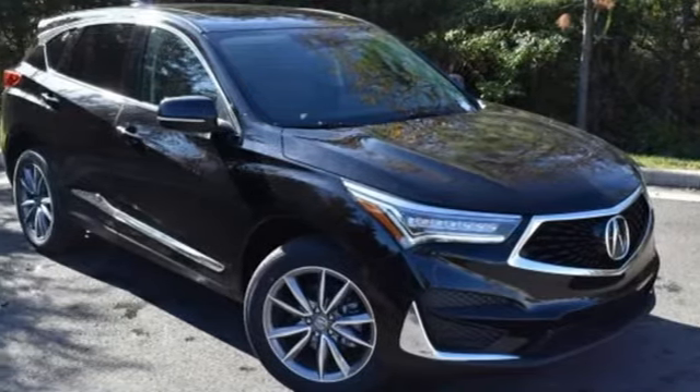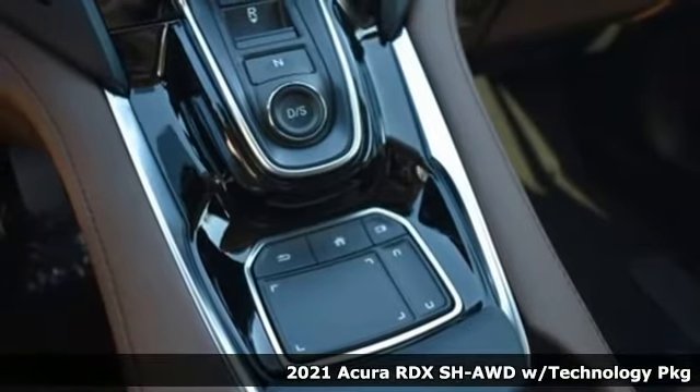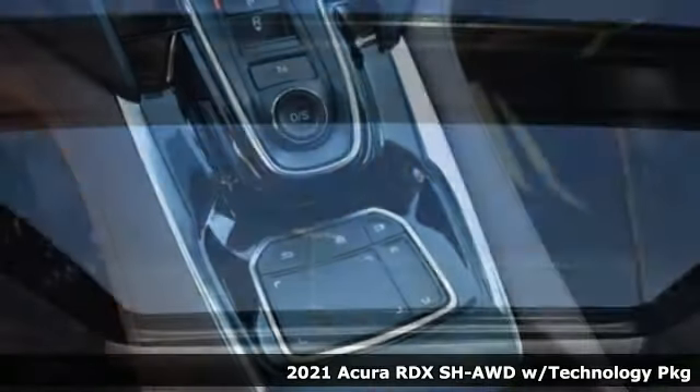It's a new 2021 Acura RDX. It connects with you and the road and is the benchmark in the premium SUV class.